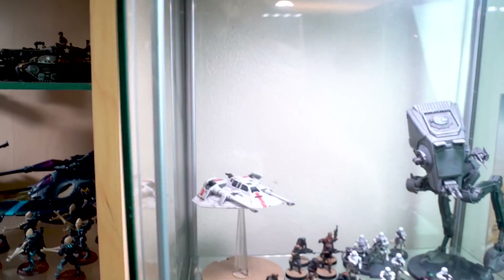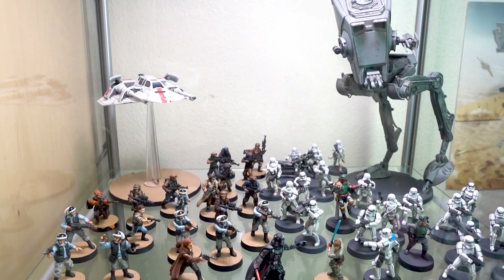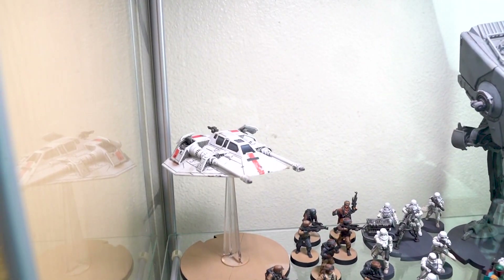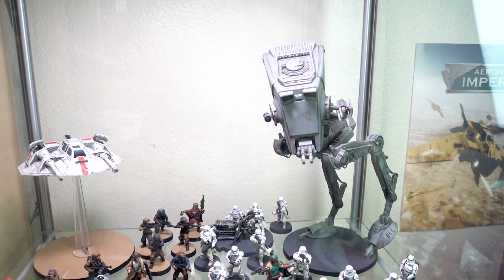Traveling over here, in the glass case we have some of our Star Wars Legion. Some of my favorite models are in this collection, like that Snowspeeder there. That Scout Walker is great too.